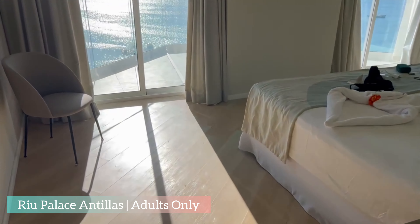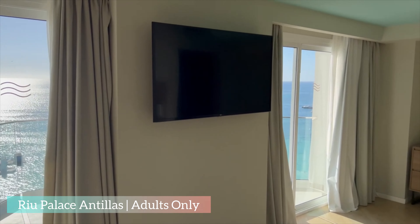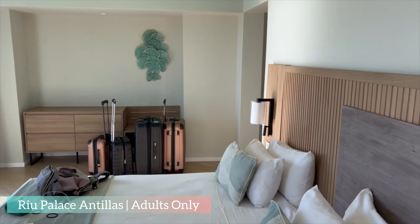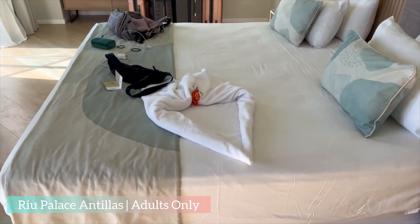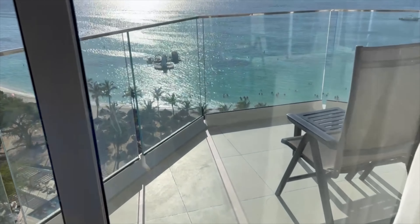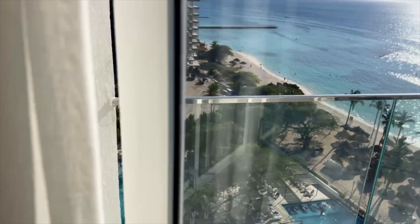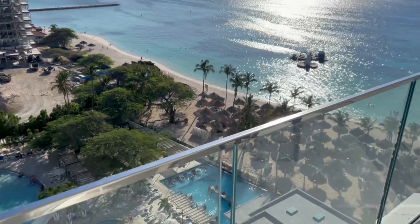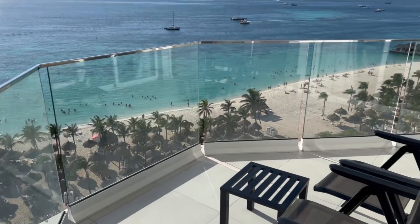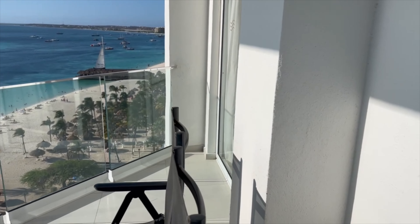Going into the bedroom, there's a nice flat-screen TV and a king-size bed. It's probably the best part here — this amazing view. Beautiful Palm Beach here in Aruba. Look at that view! There's also a couple of chairs and a table to chill and watch the sunset.